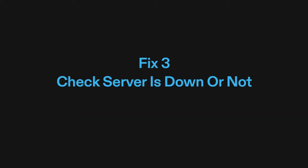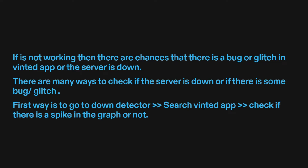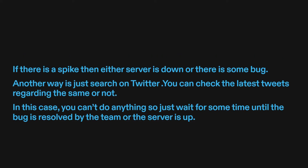Fix three: check if the server is down or not. If it's not working, there are chances that there is a bug or glitch in the Vinted app or the server is down. There are many ways to check: first, go to Down Detector and search Vinted app. Check if there is a spike in the graph — if there is, then either the server is down or there is some bug. Another way is to search on Twitter and check the latest tweets regarding the issue. In this case, you can't do anything, so just wait for some time until the bug is resolved by the team or the server is up.